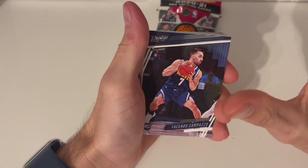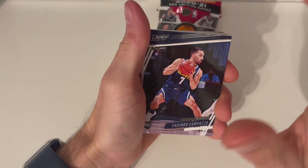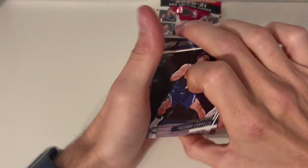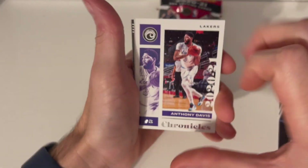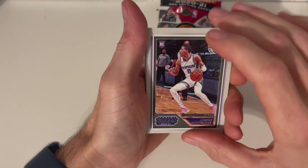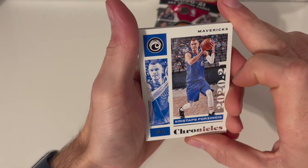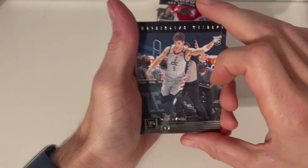We do have a lot of cards coming in the mail — the new Flux and stuff like that. On these cellos, I've never opened one yet. We got a rookie up front from Prestige, an Anthony Davis Chronicles Lakers card, a Threads card — I do like the Threads — and it's another rookie, so that's not bad. And we got a Chronicles card — I do not know this guy.